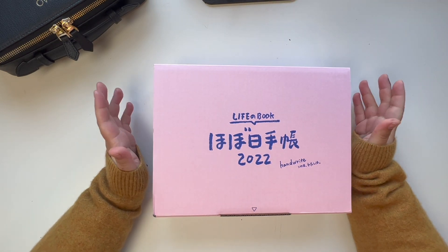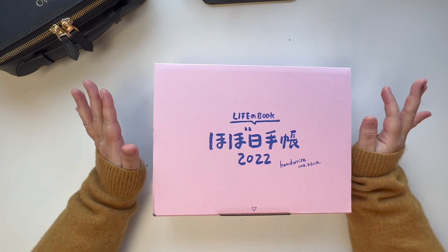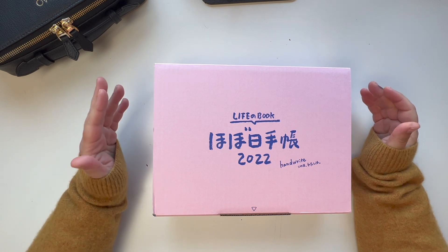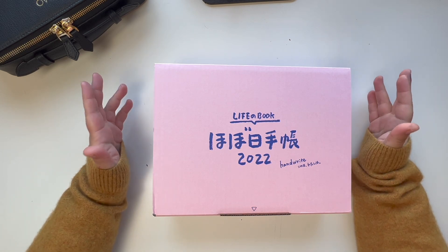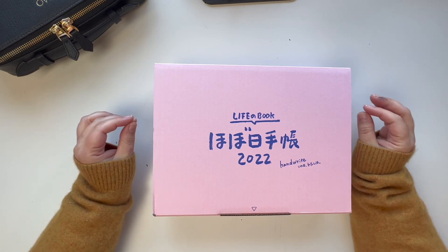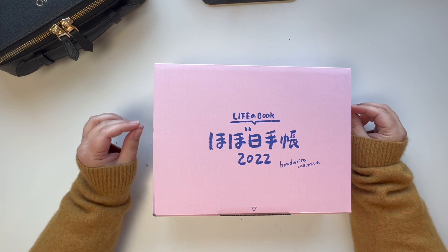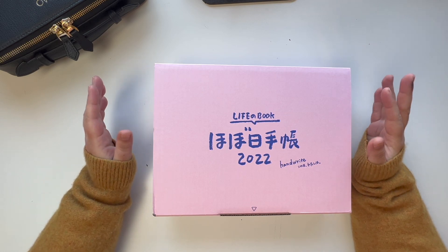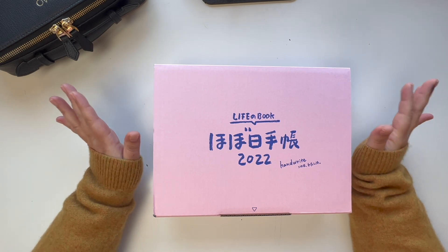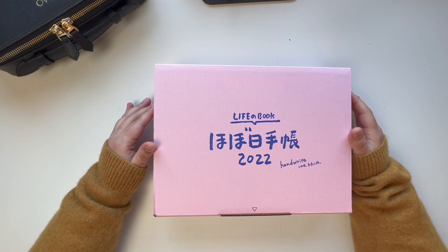As I like to remind you before a haul video: you don't need to buy anything at all to be part of the community. This is just for me to share with you the excitement and the love for stationery. Please don't feel like you have to buy stuff or go above and beyond your means or your budget to get a cover just to fit in. You don't need this — the community is amazing and you are welcomed anyhow, even if you don't even have a planner.